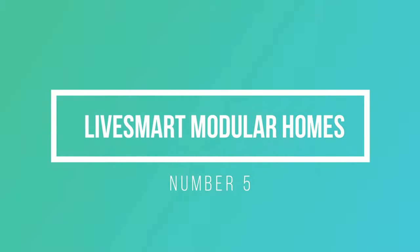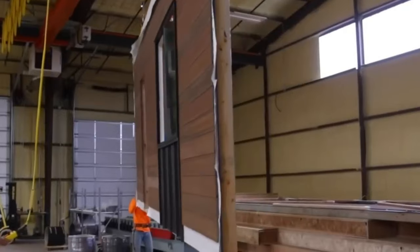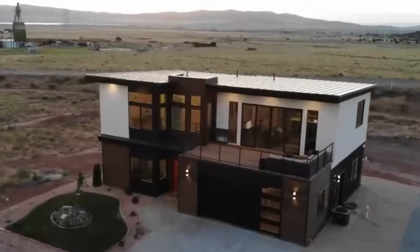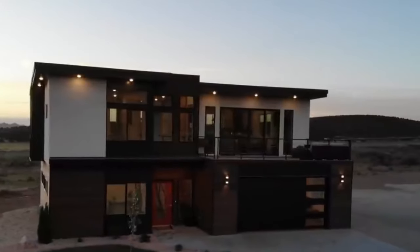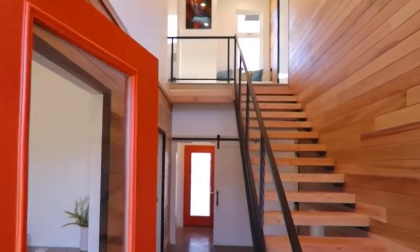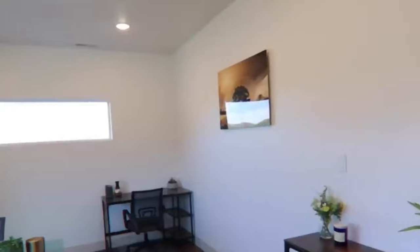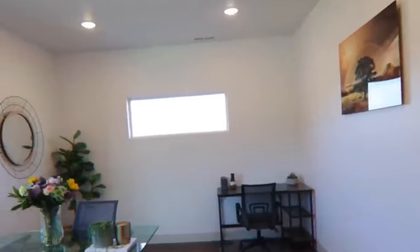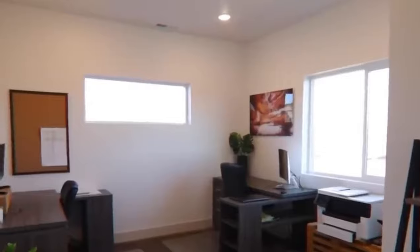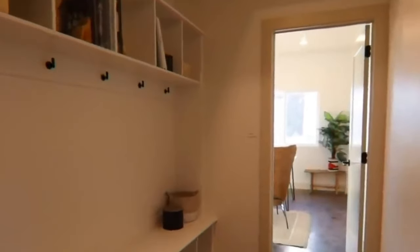Number 5: Live Smart Modular Homes. What sets Live Smart Modular Homes apart is their commitment to providing homeowners with a wide range of options. Whether you prefer a pre-designed home or want to customize every detail, Live Smart Modular Homes has you covered. Their pre-designed homes offer stylish and functional layouts catering to various lifestyles, and their custom-designed option allows you to work closely with their team to bring your vision to life.